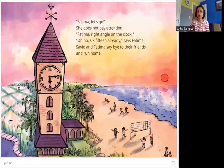Fatima, let's go. She does not pay attention. Fatima — right angle on the clock! Oh, 6:15 already, says Fatima. Savio and Fatima say bye to their friends and run home. While Fatima is busy playing, Savio looks at the clock and reminds her it is at a right angle. He catches her attention that way, and Fatima realizes it is 6:15 and late. So they go home.